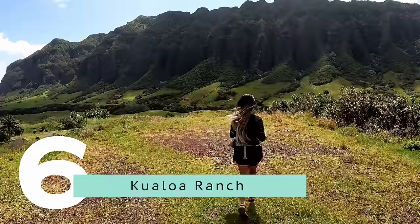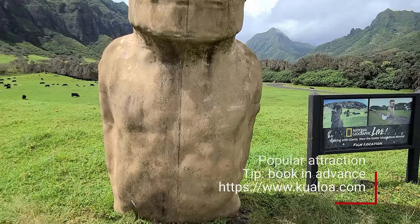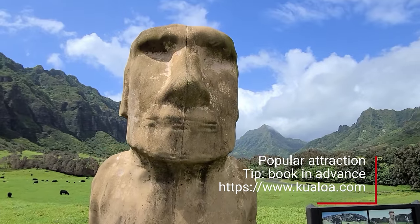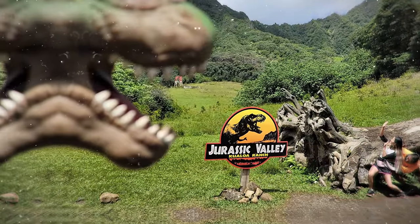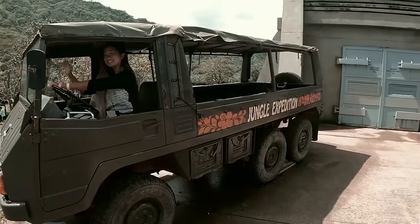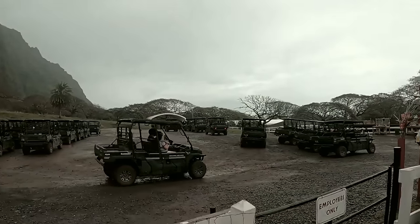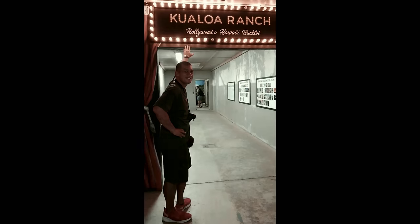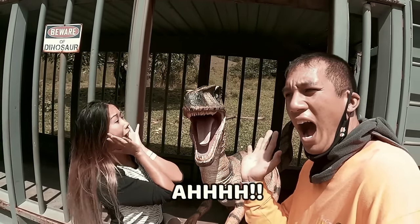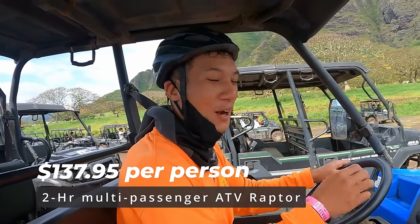The Kualoa Ranch is the reason why most visitors come to Kaneohe — it's one of the most popular Oahu attractions. A lot of movies were filmed here, whether it was Jurassic World, Jumanji, Godzilla, and more. There are many beautiful mountains and a big open area. There are many adventures in one place such as horseback riding, ATV tours, zip lines, and movie site visits. My wife and I had a great time during the Hollywood movie tour and the ATV two-hour rafter tour.